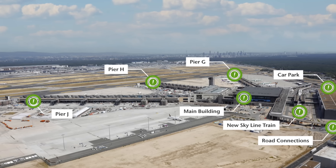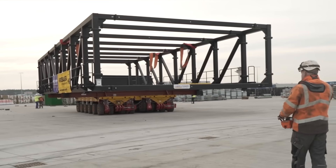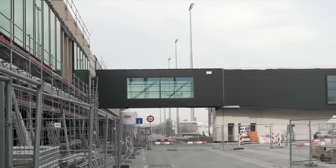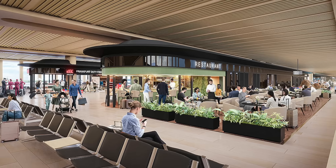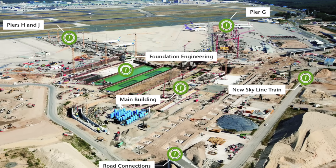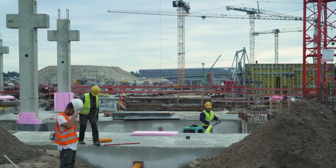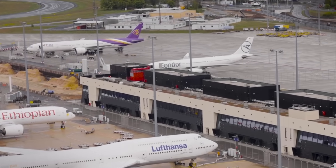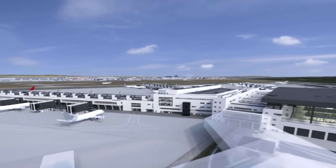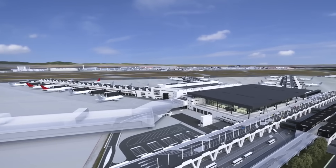Piers H and J are constructed using a modular approach — instead of being built as a single structure, they are made in short modules, allowing for easy extension when needed. Each pier has a slightly different interior design but follows the overall vision of comfort and efficiency. Phase 2 focuses on constructing Pier G, designed to operate independently and completed ahead of the main terminal due to rising passenger numbers. Phase 3 involves the construction of Pier K, initiated based on future passenger demand, and will integrate seamlessly with the existing terminal structure.